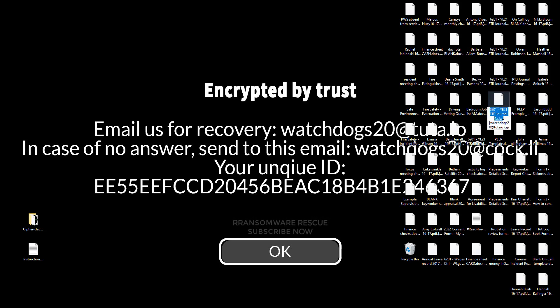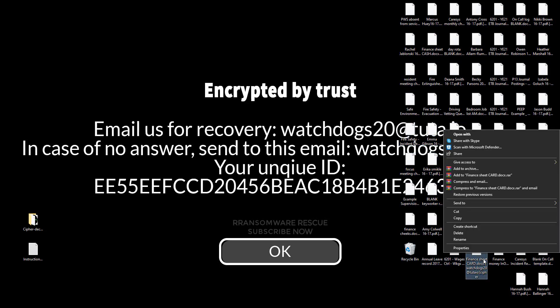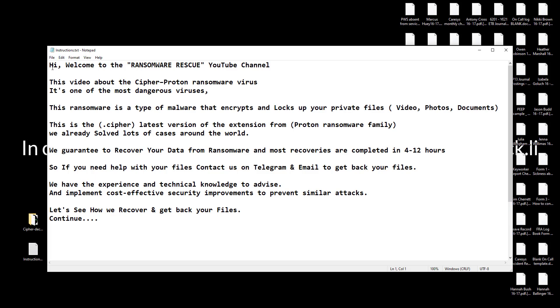This is the .cypher latest version of the extension from the Proton Ransomware Family. We already solved lots of cases around the world. We guarantee to recover your data from ransomware, and most recoveries are completed in 4 to 12 hours. So if you need help with your files, contact us on Telegram and email to get back your files.